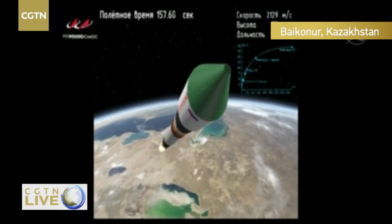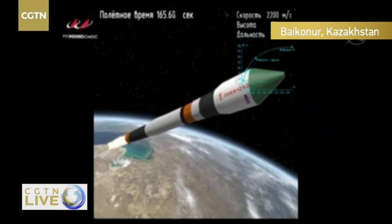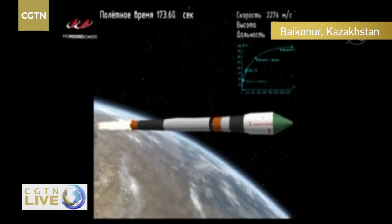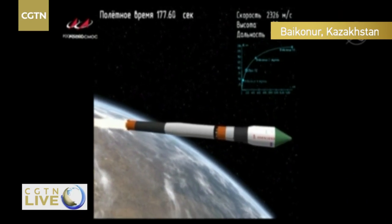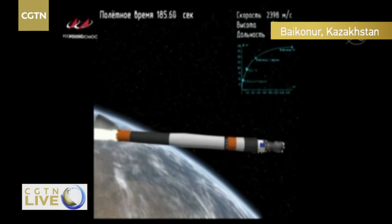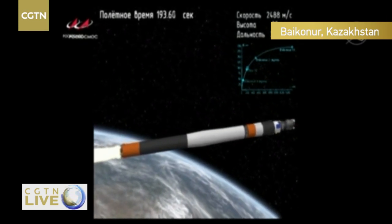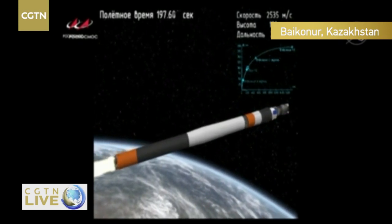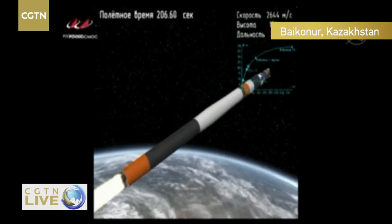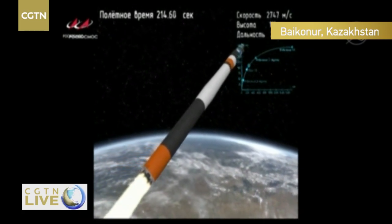Good reports of the second stage so far. This core stage will burn until about the 4 minute 48 second mark into flight. Confirmation of launch shroud jettison, now revealing the Progress 73 underneath. 3 minutes 30 seconds into the flight — everything still looking good. This stage will burn for a little more than 1 more minute.